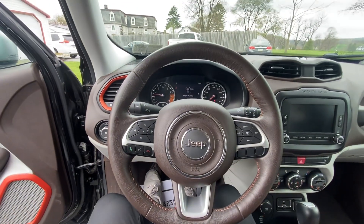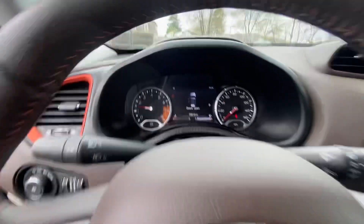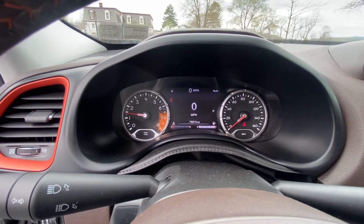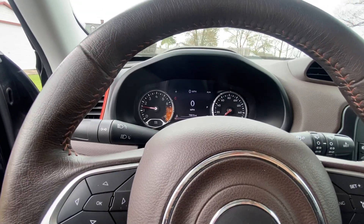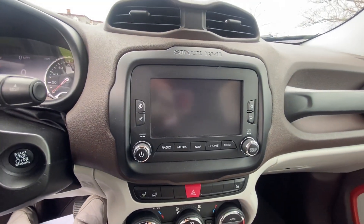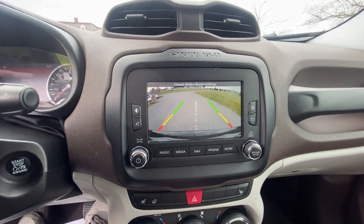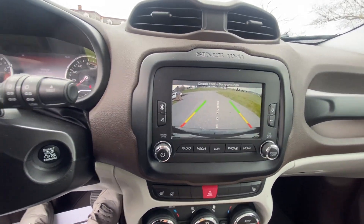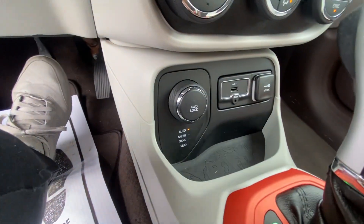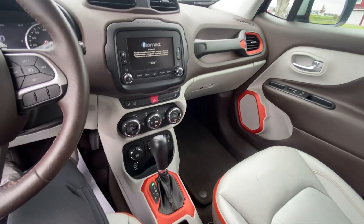It starts up nice and easy. You've got the Jeep Renegade gauge cluster right here. We've got the Jeep radio with Sirius XM. This is also where the backup camera is, and you have your full four-wheel drive modes — snow, sand, mud, Jeep mode — right here.